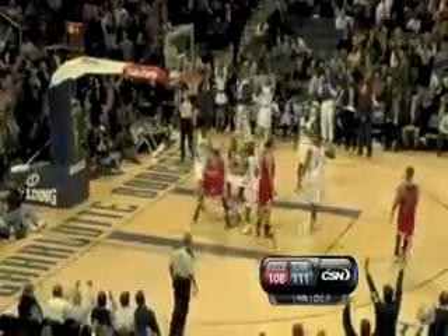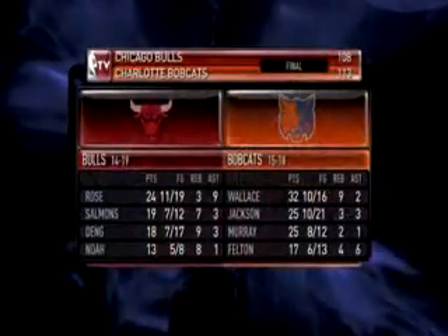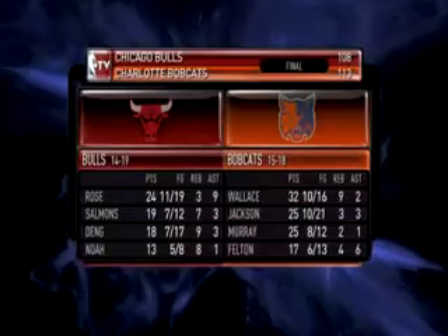The Bulls all the way back — they're down three, two shots right here. Derrick Rose misses a three to tie. One more chance — it's John Salmons to tie, and he misses as well. Charlotte grabs the rebound, and in doing so, they grab the game. They take it 113 to 108. The Bulls have lost three straight games in Charlotte.